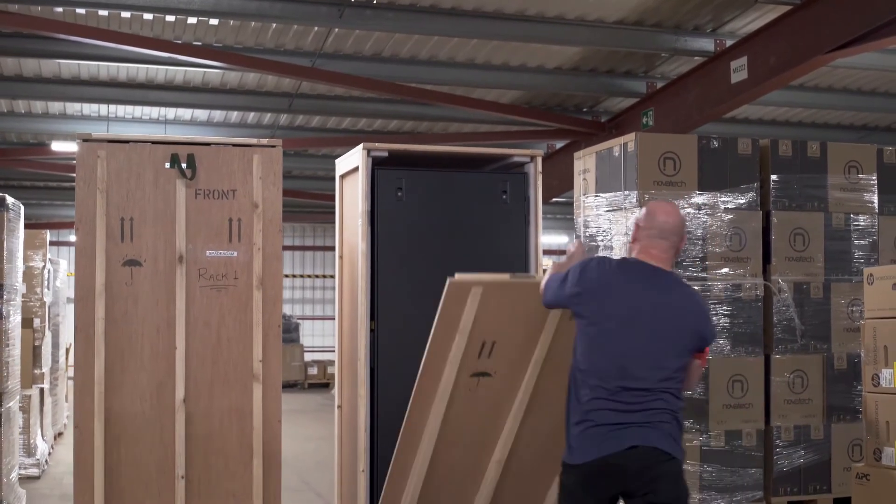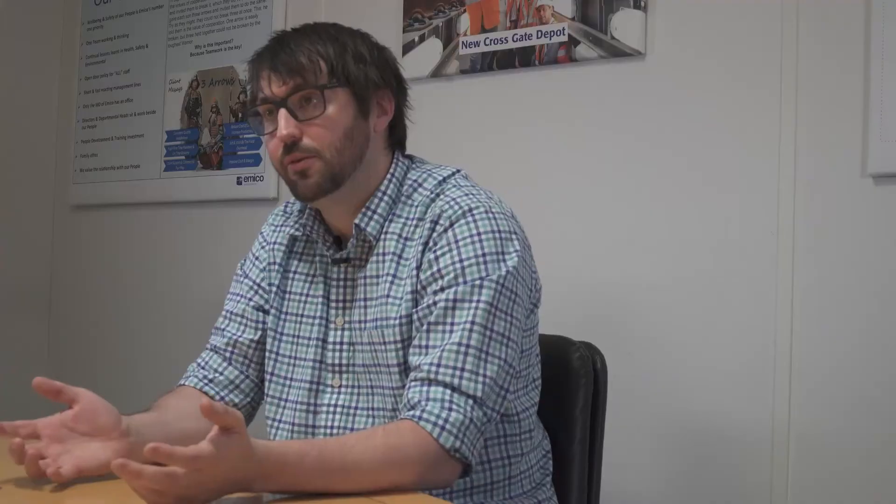What I'll get from Nathan is an email saying this is being shipped on this day and received on this day. He'll call up and ask have you received it? When are you installing it? He keeps involved throughout the whole process — it's not just a box-tick exercise.